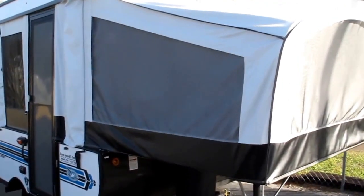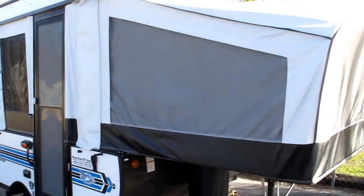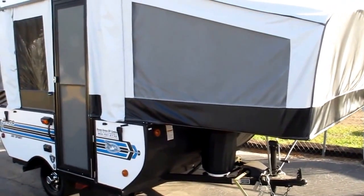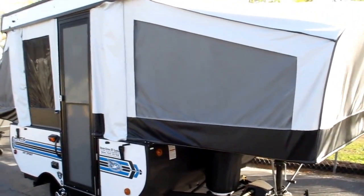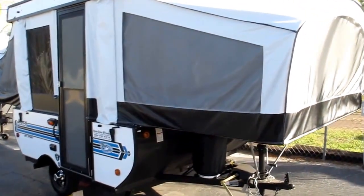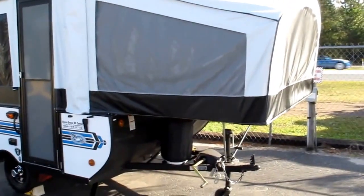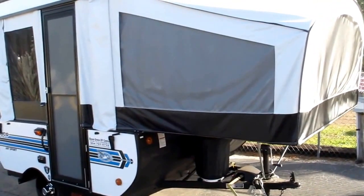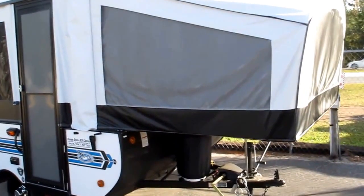Stock number 16-197, this is a 2017 Jayco J Sport pop-up camper, model 8 SD. It's a great little camper that features the Jayco exclusive two-year bumper-to-tongue warranty. It's extremely lightweight — it only weighs about 1,600 pounds.